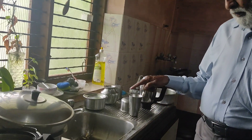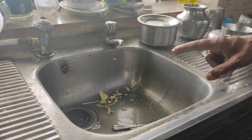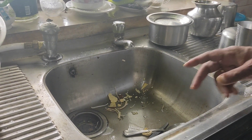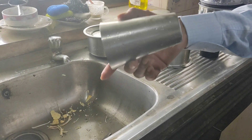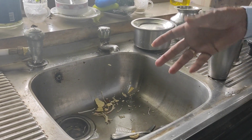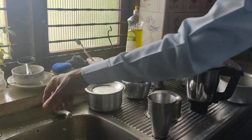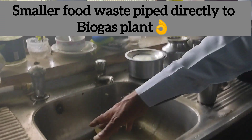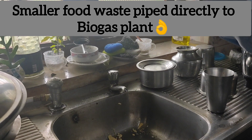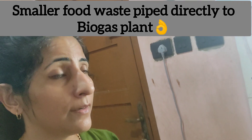Just see this — this is the kitchen sink, and the peelings, everything is collected here. Whatever waste is there, even the plates after eating, all of that goes in here. You just open the water and it flows through — directly to the biogas plant. Food waste is directly piped into the biogas plant, and many more such pipe connections are shown later in this video.